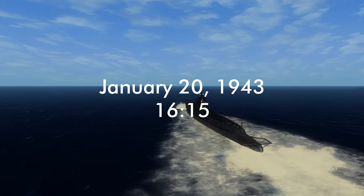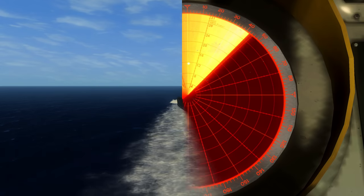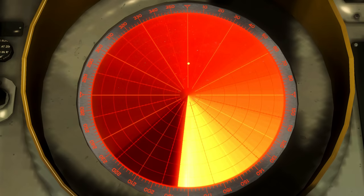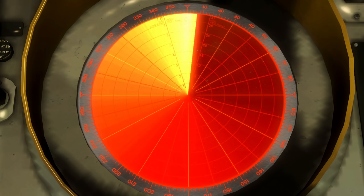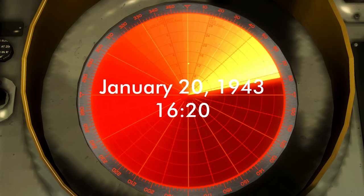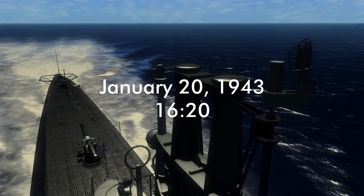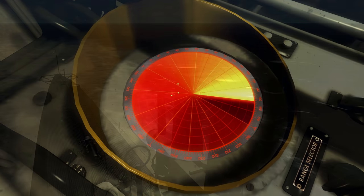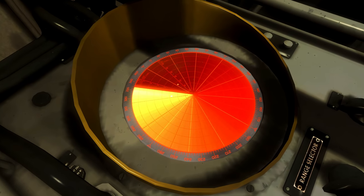16:15. Radar is now reporting a second surface contact to the north. It does not seem to be operating with the merchant contact we have been pursuing. Thankfully, it seems to be heading away. Radar is now reporting three surface contacts. No visual on anything as of yet. Gudgeon is still nine nautical miles away from the primary target.